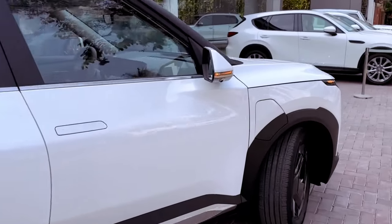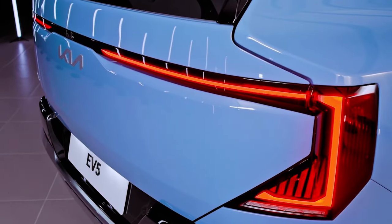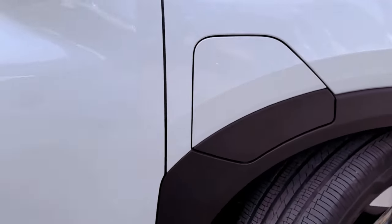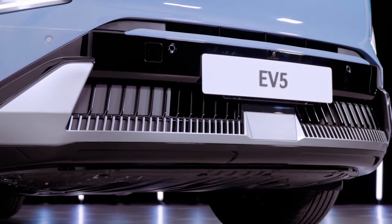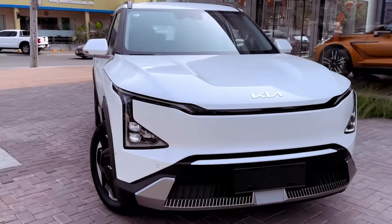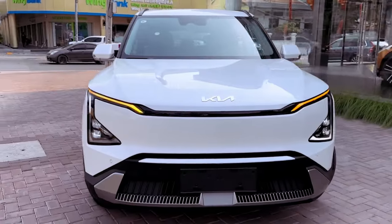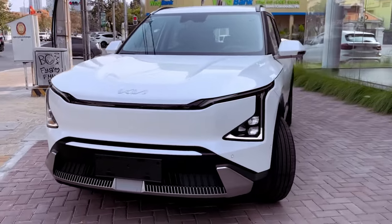Forget about range anxiety — the EV5 boasts a mind-blowing range of up to 541 km on a single charge. Need a quick energy boost? No problem. The 400V fast charging system gets you back on the road in a flash, juicing the battery from 10% to 80% in just 20 minutes. It's like having a personal pit crew at your beck and call.